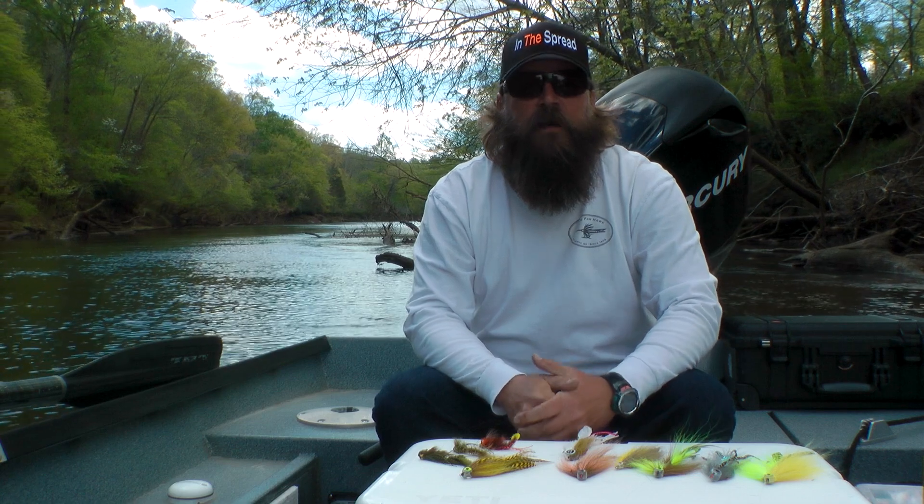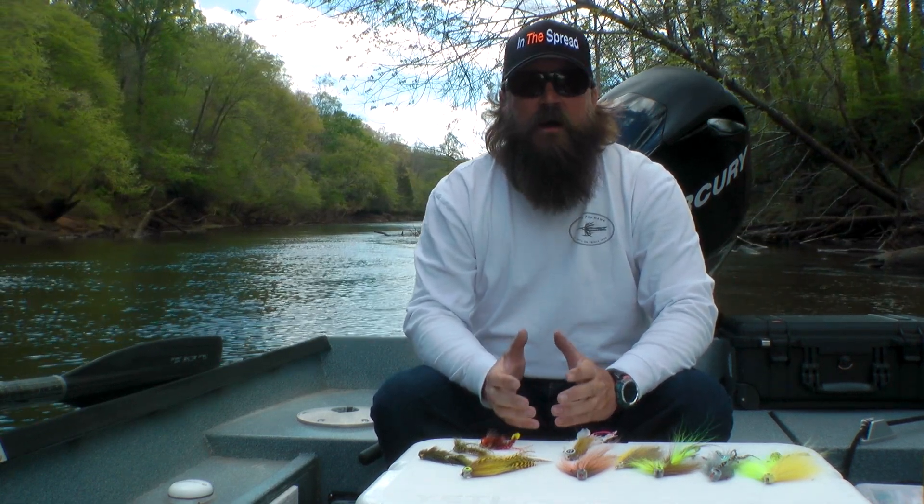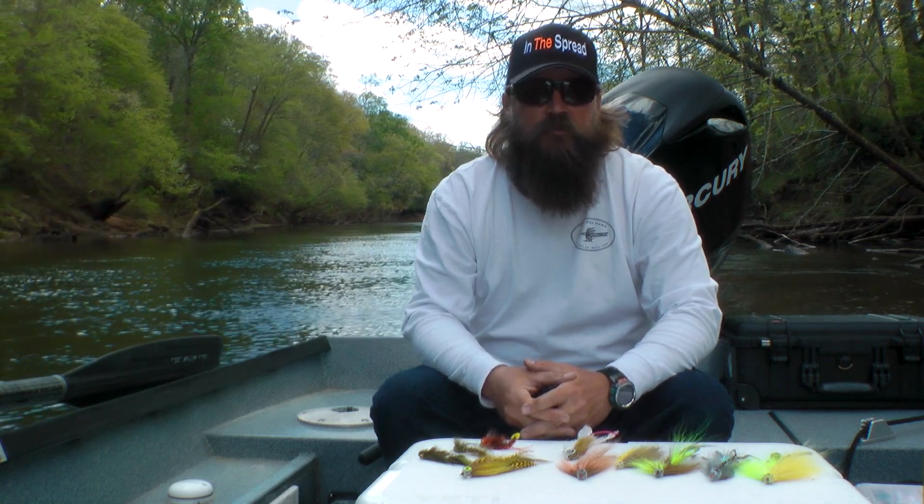Hey, welcome to In the Spread. I'm Captain Chad Bryson, and today we're going to talk about my top five favorite flies for big trophy brown trout.